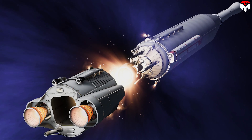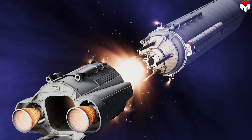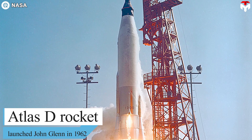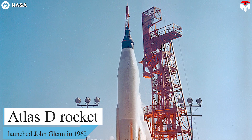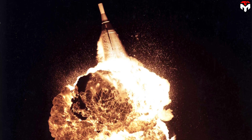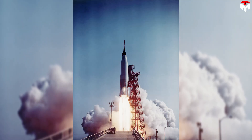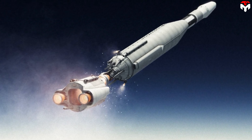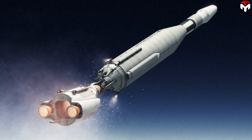Stage-and-a-half staging features a main core acting as a sustainer stage with a booster portion that falls away during flight. This dates back to the Atlas D that launched John Glenn in 1962. At the time, upper stages of multi-stage rockets often didn't fire on time and rockets blew up, so Atlas designers had all engines ignite while still on the launch pad. Dropping the booster section shed the dead weight in flight, making the rocket light enough to put a Mercury capsule into orbit.